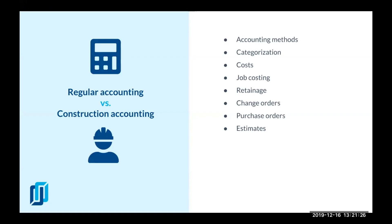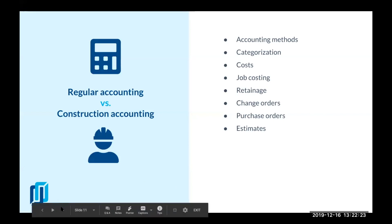Job costing helps you allocate the direct and indirect costs and revenues for each project. Also, construction retainage — which is the final amount of payment kept by the customer to ensure satisfactory project completion — differs in how you record it versus regular accounting. There are also change orders and purchase orders you absolutely have to keep track of. Most important in my opinion are estimates, because whether your job is going to be profitable mostly depends on whether you've done the estimate correctly from the beginning.